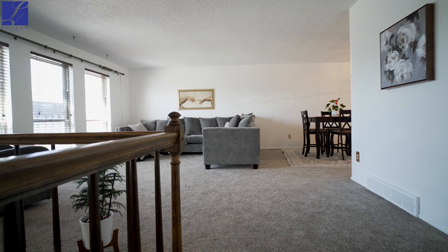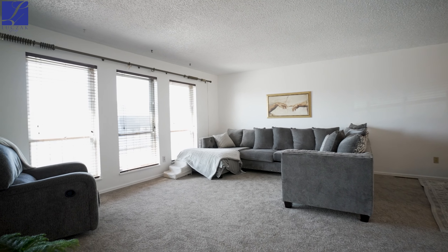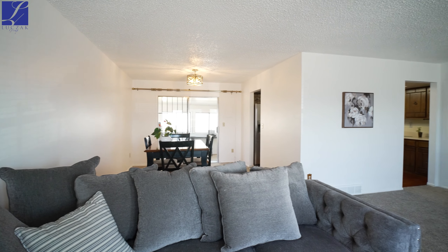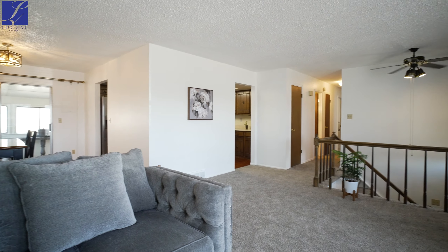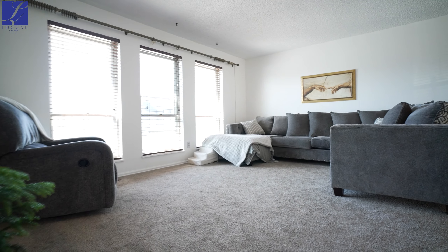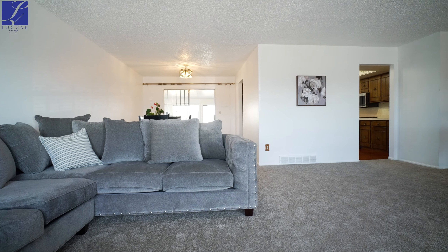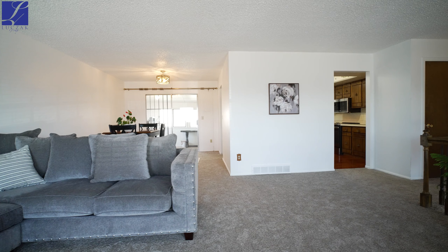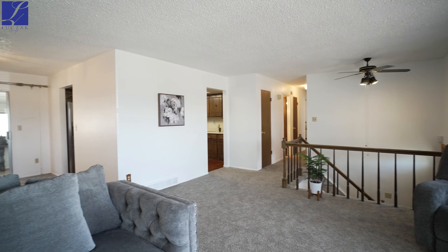As soon as you enter, you will find yourself greeted by brand new lush and plush carpet traveling throughout all living areas of this home. The freshly painted walls are light and bright, adding on to the welcoming feel you get whilst looking around. This living room is one of my favorite spaces in the entire house — the area is super generous and offers plenty of space for a large sectional and entertainment system, making it the perfect spot for you and your family to come together.